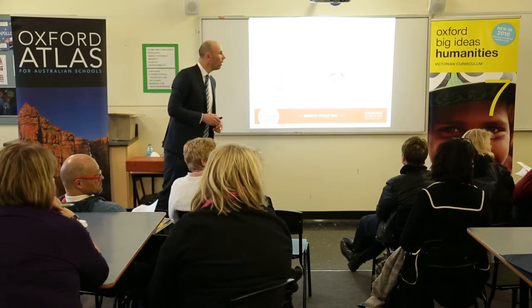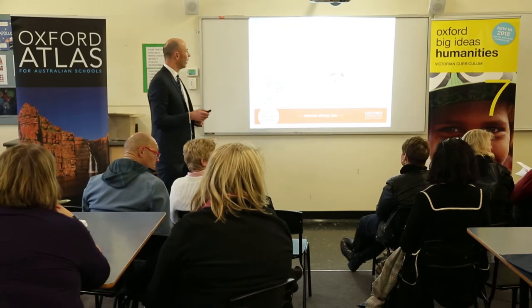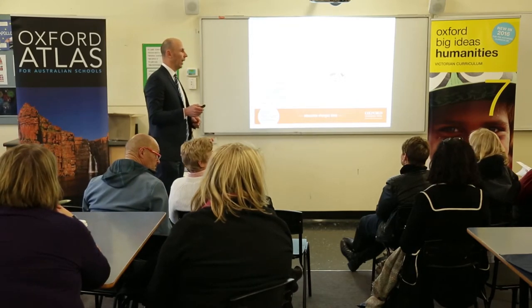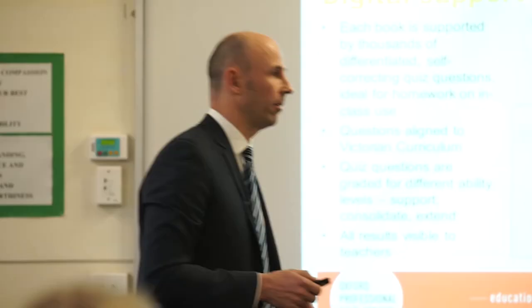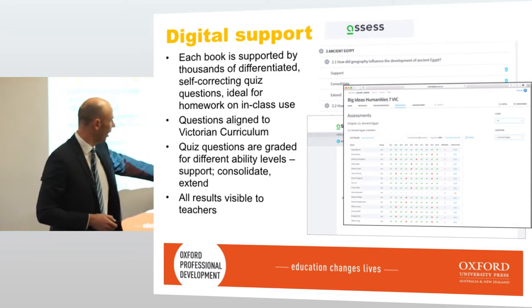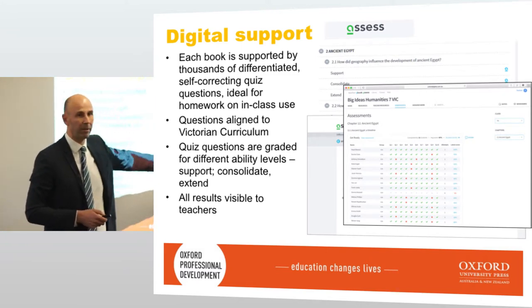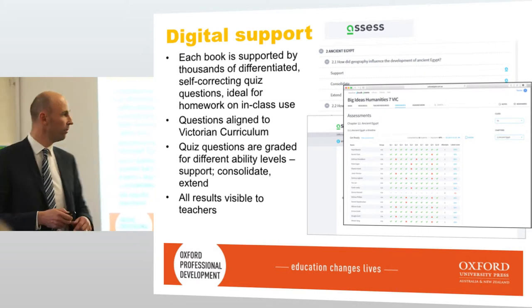Does the assessment section need internet to work, or once it's on the device does it work offline? It needs internet, yes. There's a page where you can enrol your students and see the scores — it's all automatically marked for you as well.